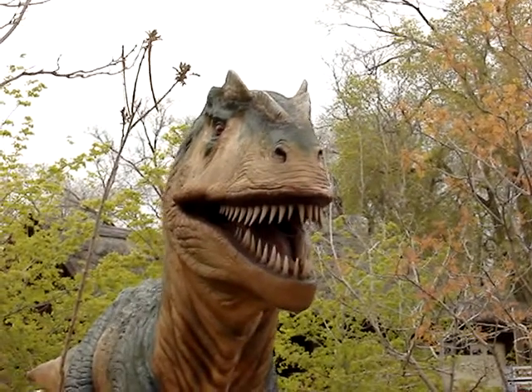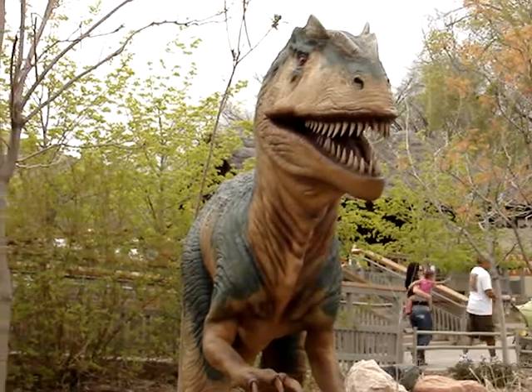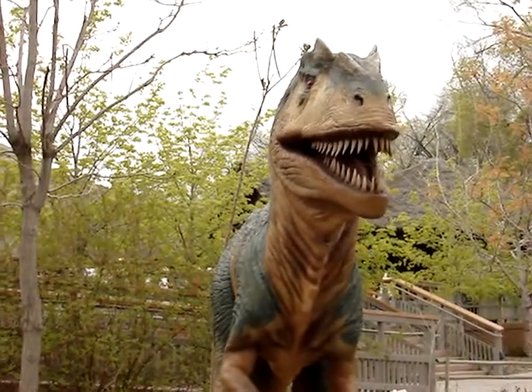Allosaurus — here's the Allosaurus. That's the Hogle Zoo.